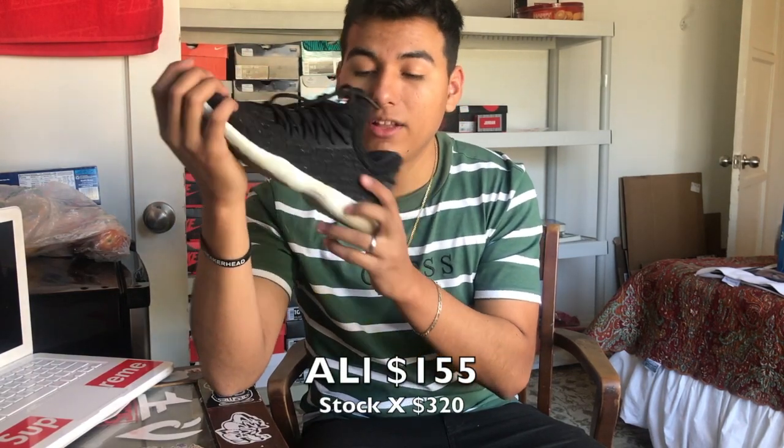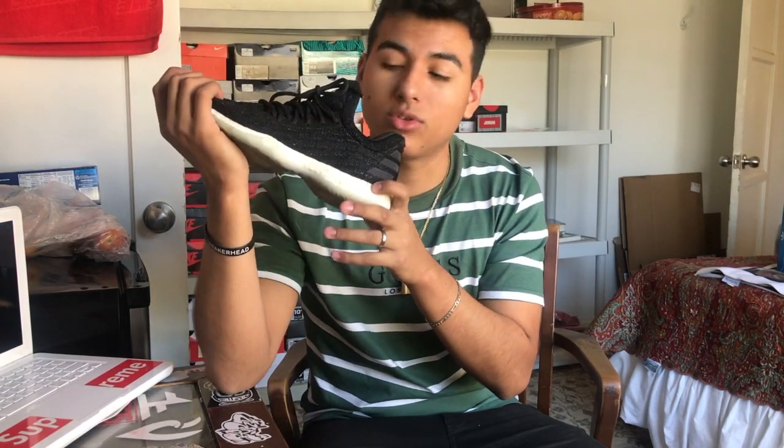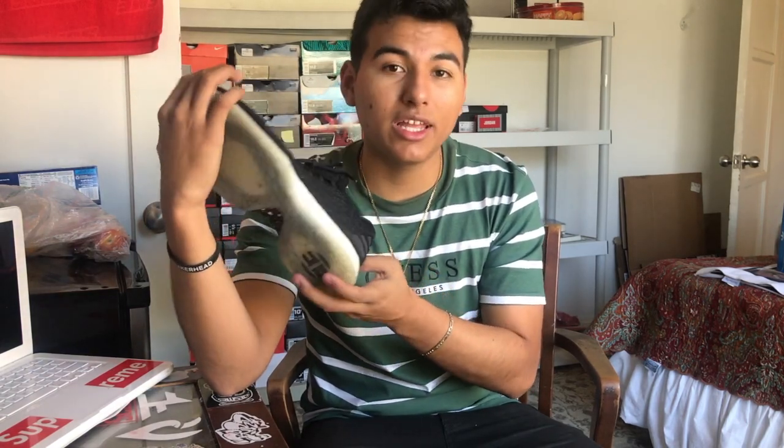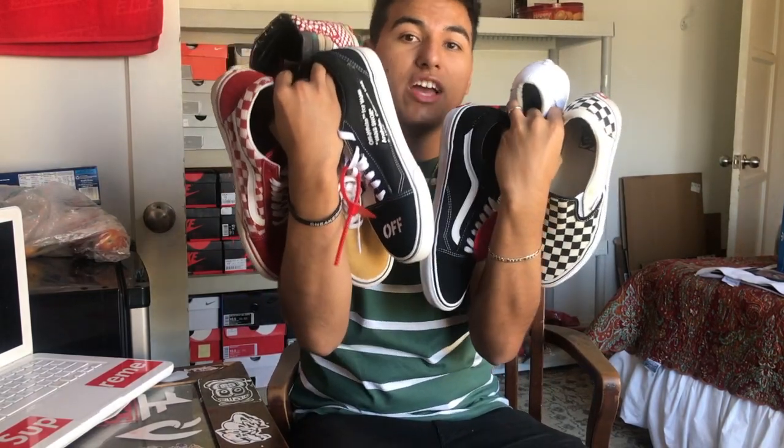Lastly for my Adidas, it's the Harden Vol. 1 lifestyle shoe. I really like these because you can wear them for casual wear and also play on the court — really comfortable and really light. Because of the Primeknit and the Boost material, it makes your feet really light and comfortable when playing on the court. Really like the Hardens.